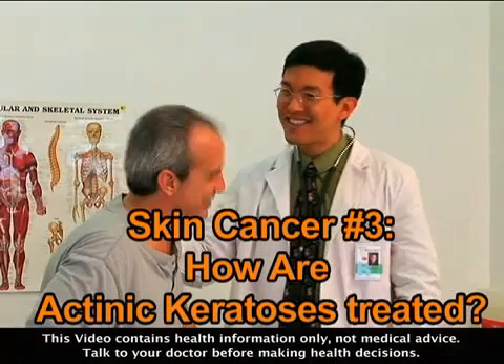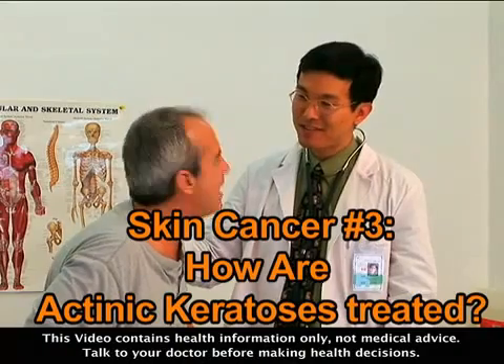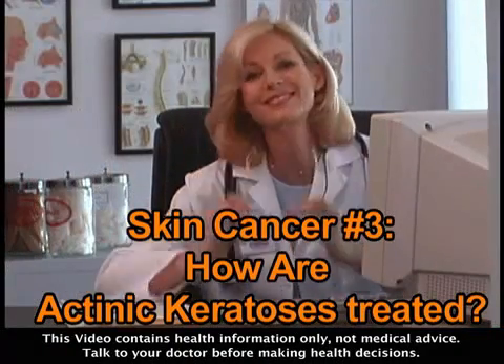Pre-cancerous growths called actinic keratoses are the second most frequent reason that Americans visit the dermatologist. Here, we explore the options for treating actinic keratoses. At the first sign of the rough lesions that indicate actinic keratoses, or AKs, it is important to seek treatment from a dermatologist.